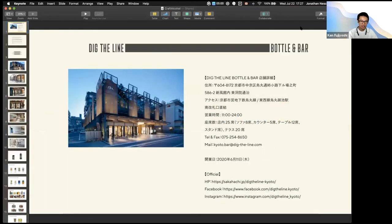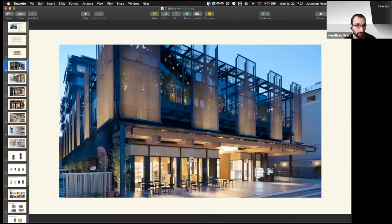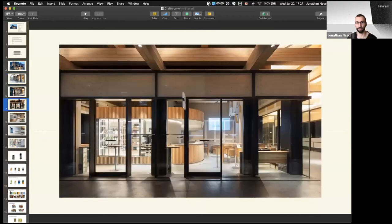Any last thoughts on the craft beer scene in Japan? I could go on forever, but I'm super happy and privileged to have worked on not only a cool design project, but also beer related. I'm anxious to see what happens with Bottle and Bar and Dig the Line — if they do create new locations outside of Japan as they're looking forward to. It's definitely an interesting space, visually and branding wise.